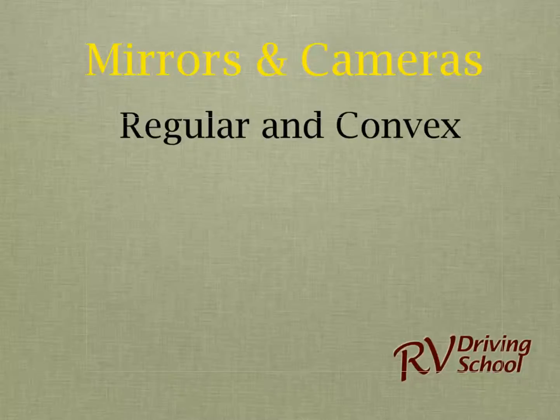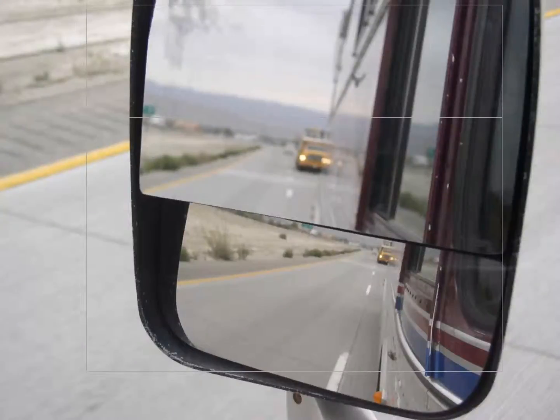The convex mirror is the one that during the learning of the vehicle becomes extremely important. Whenever you look down the side of the vehicle, you should be able to see just a sliver of the side of the vehicle. The main mirror is for looking down the road behind you to see what is going on in traffic, but the really important mirror during the learning phase is the convex mirror.